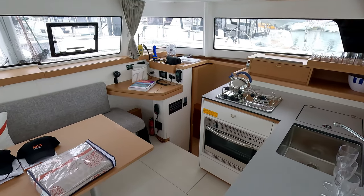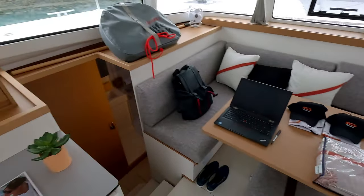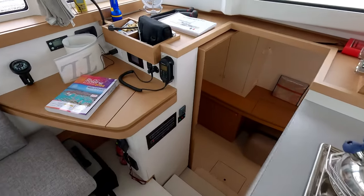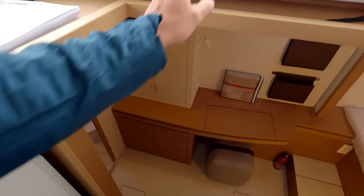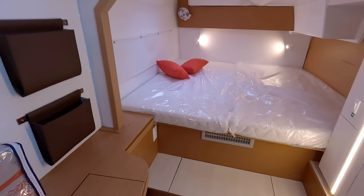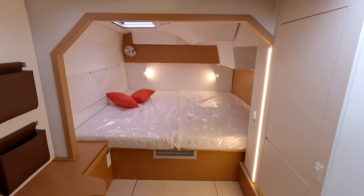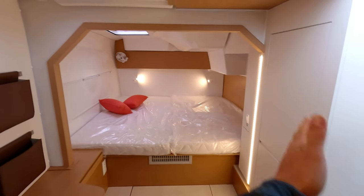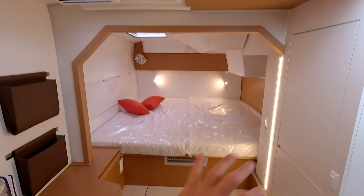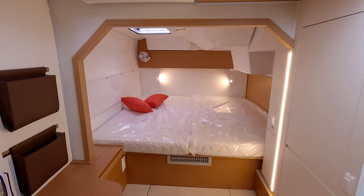This is the owner's version, which means the whole port hull is just one room. On the starboard side you have two rooms. Stepping in, I can immediately say I was pleasantly surprised with the design. The bed goes from that side all the way to that side — that's what I've been asking for: make a bed like this. Thumbs up.